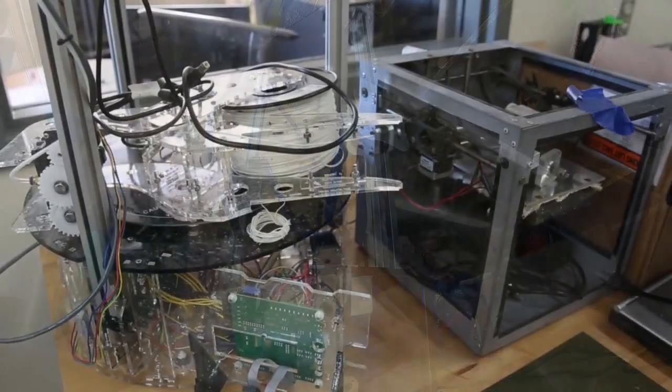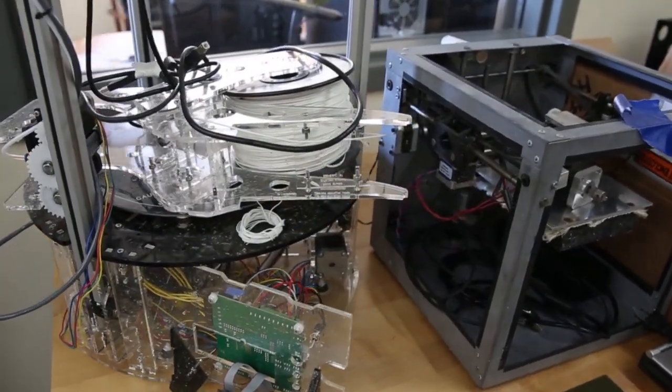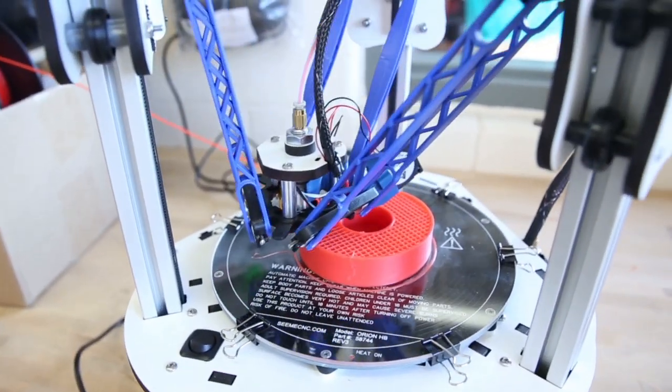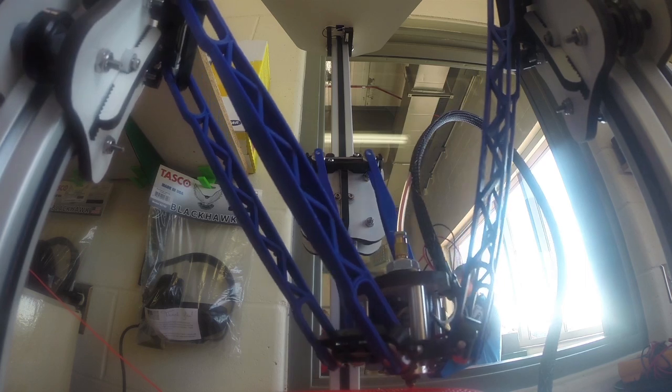I unfortunately lost a few of my 3D printers through the storm and the university was nice enough to replace them, and we use those for prototyping the student projects.